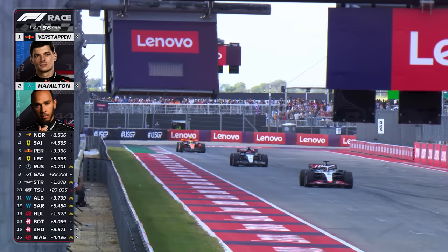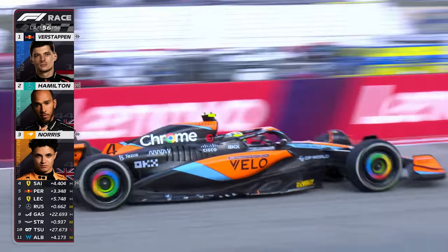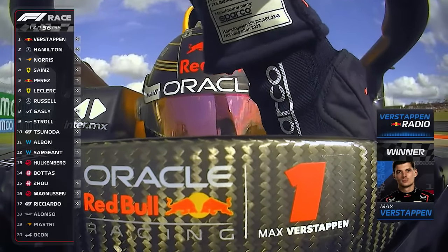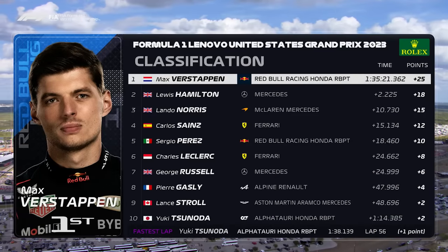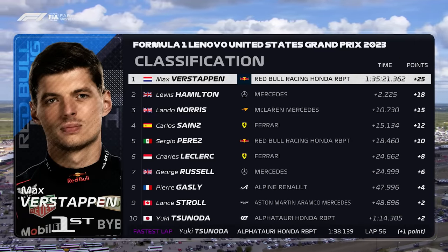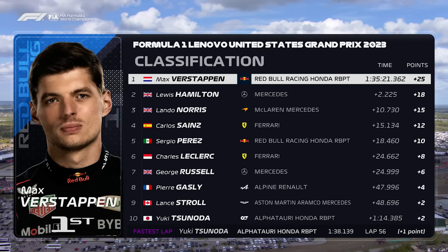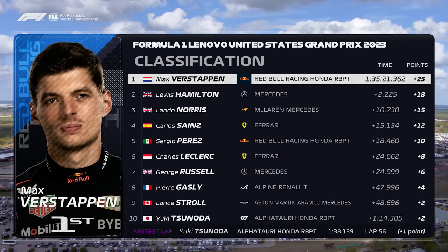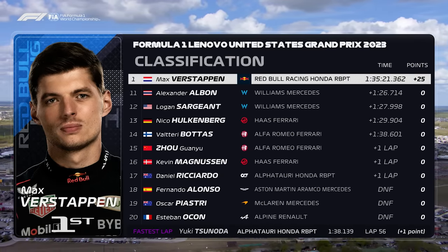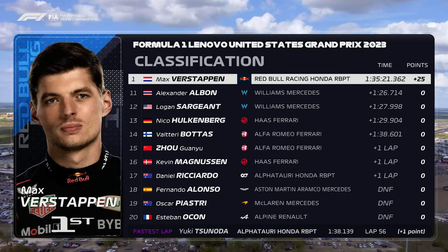Lewis Hamilton got the gap down to 2.2 seconds at the end. Lando Norris takes his 12th career podium — the top three with outstanding performances. Max Verstappen, another win — his fifth in a row. Lewis Hamilton claimed second place, 2.2 seconds behind across the line. Lando Norris with a sixth podium visit of the season. Carlos Sainz with a two-stop strategy to good effect and claimed fourth. Sergio Perez moved from ninth to fifth. Charles Leclerc was sixth, then George Russell, Pierre Gasly, Lance Stroll's first points since before the summer break. Yuki Tsunoda becomes just the third Japanese driver to score the fastest lap, and he gets tenth place as well.